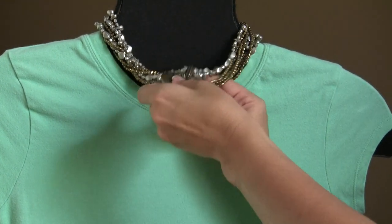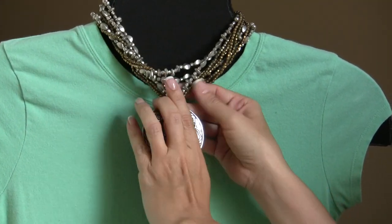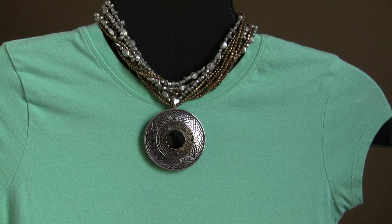I've got one more here I want to show you on this necklace and it's called Mesa. This is a real attention getter. How fun is that? That's called Mesa.